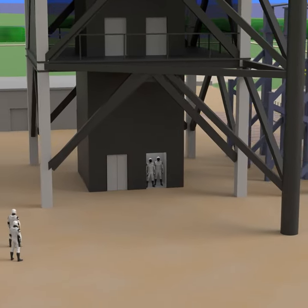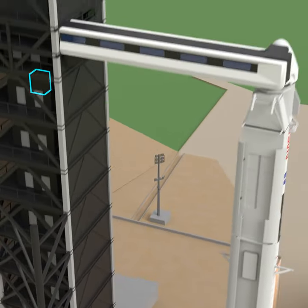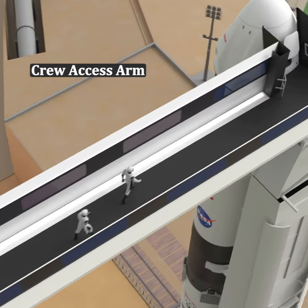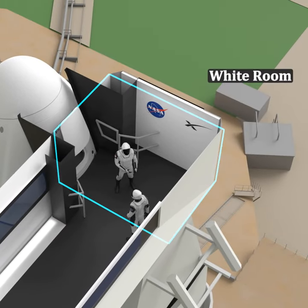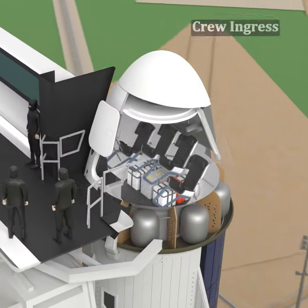The elevators take them up to the top of the fixed service structure. Then they walk across the crew access arm all the way to the white room. Getting into the spacecraft is called Crew Ingress.